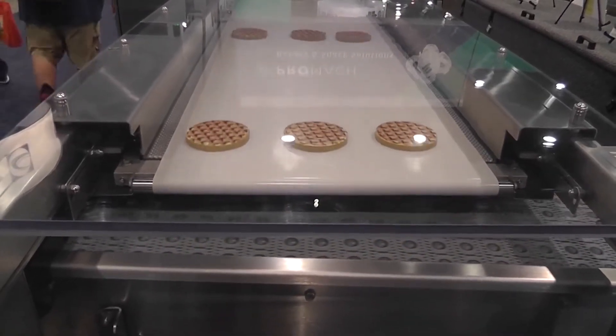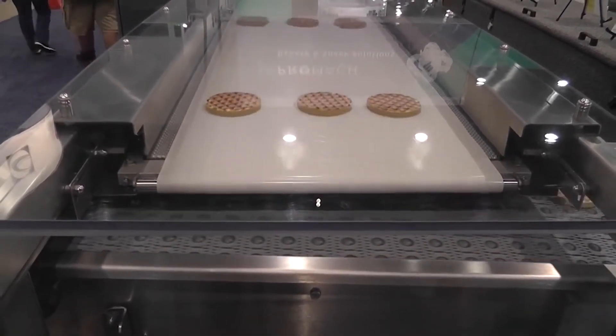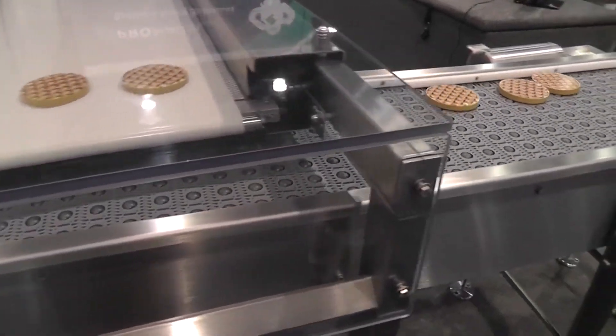Likewise, a wide conveyor can have a reciprocator that puts down rows of product into a single lane or a smaller number of lanes.